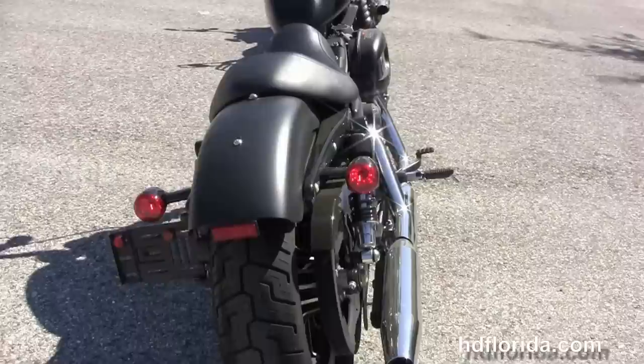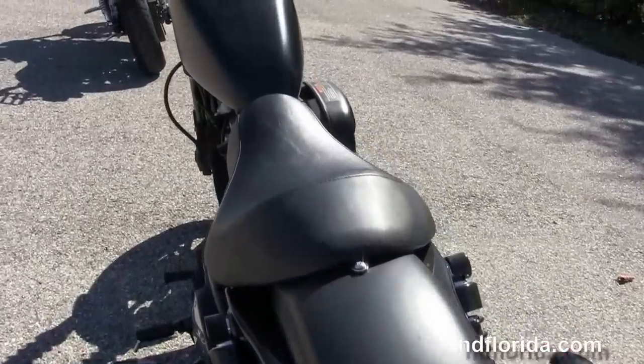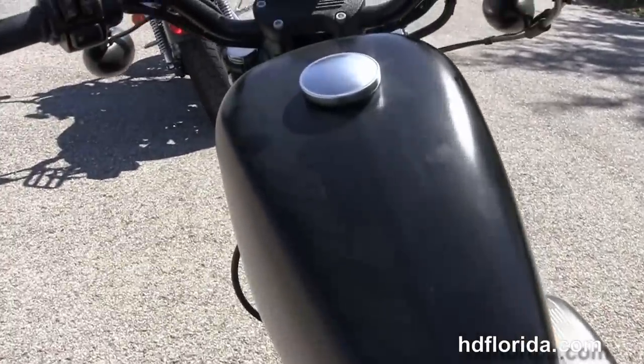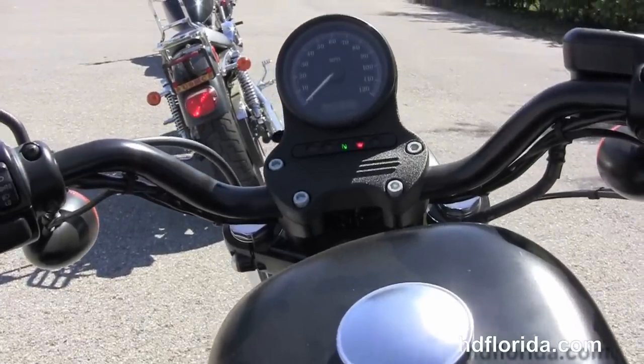Chopped rear fender, integrated stop-tail turn lamps, and a breakaway license plate frame. We've got the bucket-style solo seat, 3.3 gallon peanut-style tank, and center-mounted instrument cluster with only 5,579 miles on it.